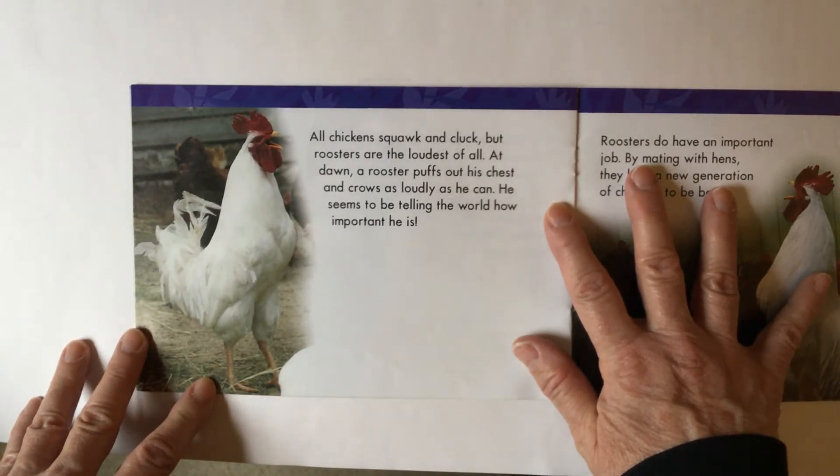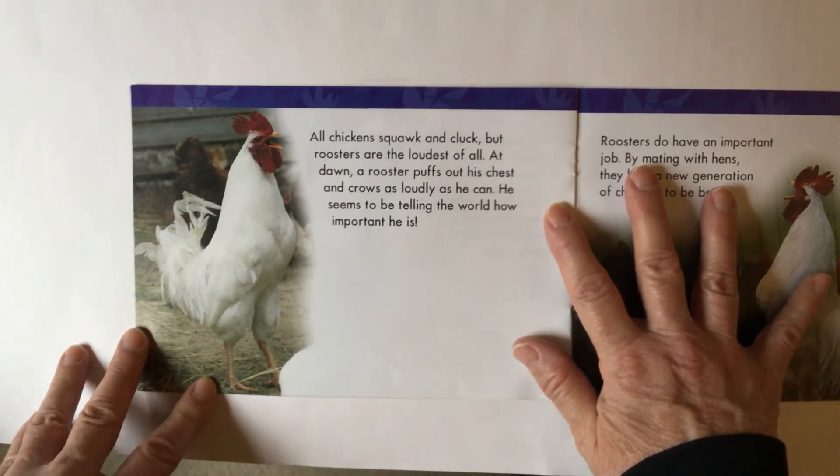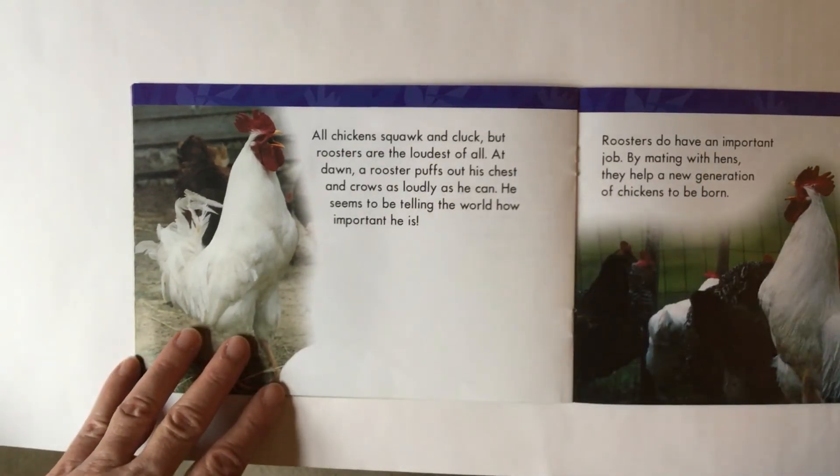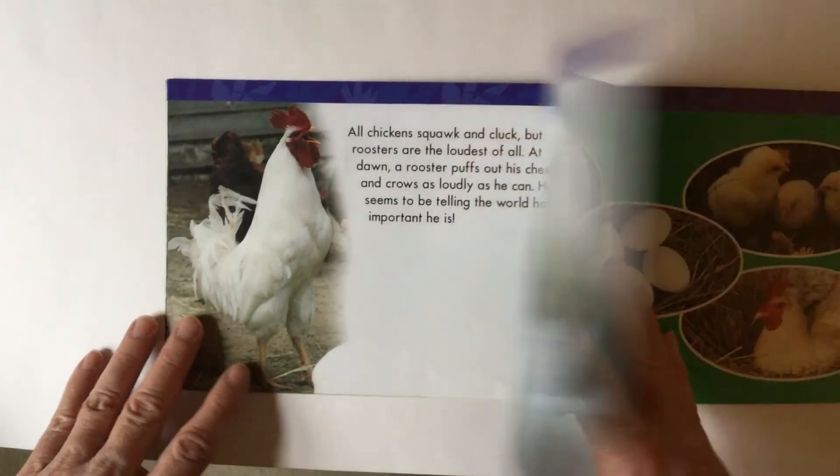Roosters are the loudest of all. At dawn — that's when the sun rises — a rooster puffs out his chest and crows as loudly as he can. He seems to be telling the world how important he is.